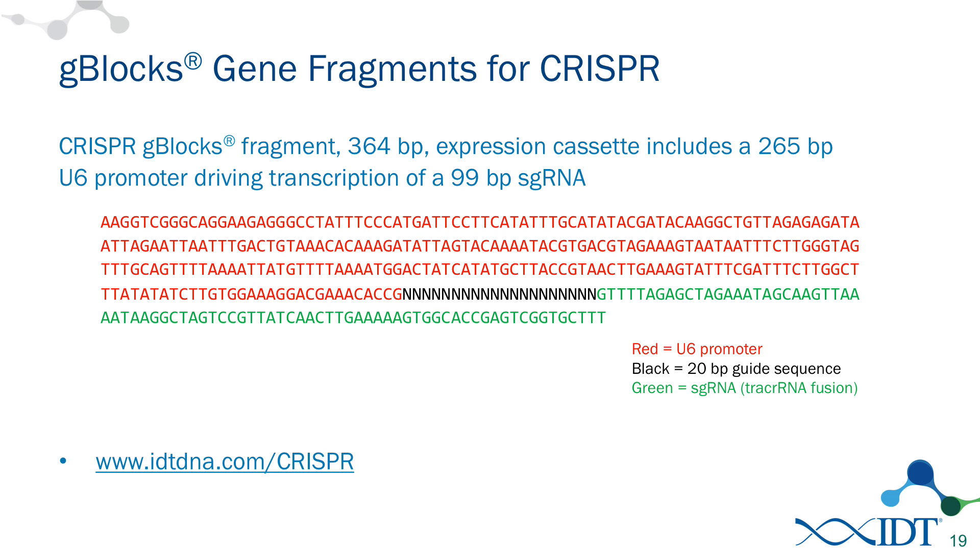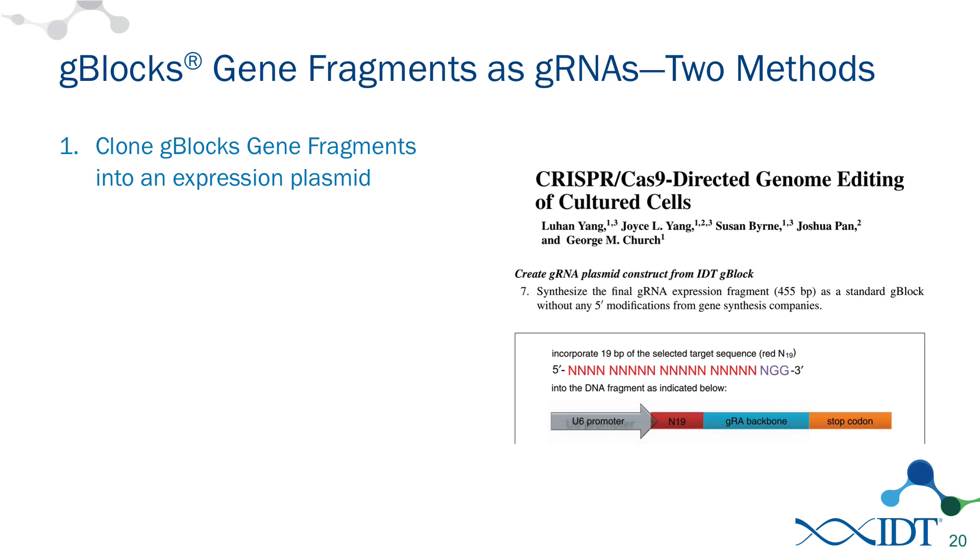This is an example of a design that is used quite often. What's shown in red is the actual U6 promoter. What's shown in black at the ends is the actual targeting region — the place where you would put the sequence you're trying to target — and in green is the rest of the single guide RNA. This construct can be used over and over again, and you can target multiple sites within the genome. We have more information on this at our CRISPR page at idtdna.com/CRISPR. There's also a great protocol from George Church's lab — he's a professor at Harvard and has been one of the pioneers of the CRISPR-Cas9 genome editing system. His published paper includes a reference to G-Blocks gene fragments and directions to design the short guide RNA out of G-Blocks using the sequence described here.